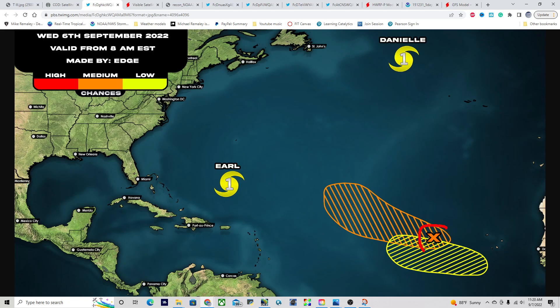We have 95L with a 60% chance of development over the next five days as it moves off towards the north and west. And a low probability of development for a system emerging off the coast of Africa today, which will be moving towards the west and eventually find itself in more favorable conditions to the southwest of the Cabo Verde Islands.